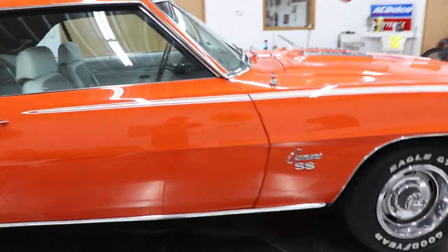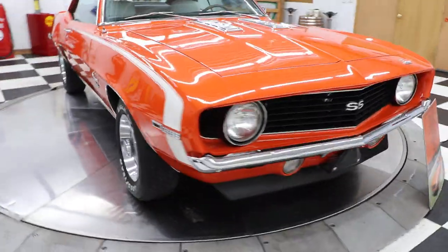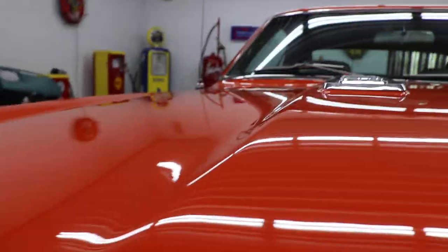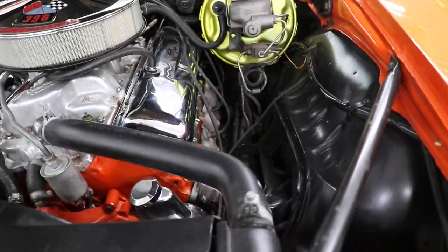Doors open and shut very nicely. There we go — there's that 396 big block engine. Like I said: power steering, power brakes.